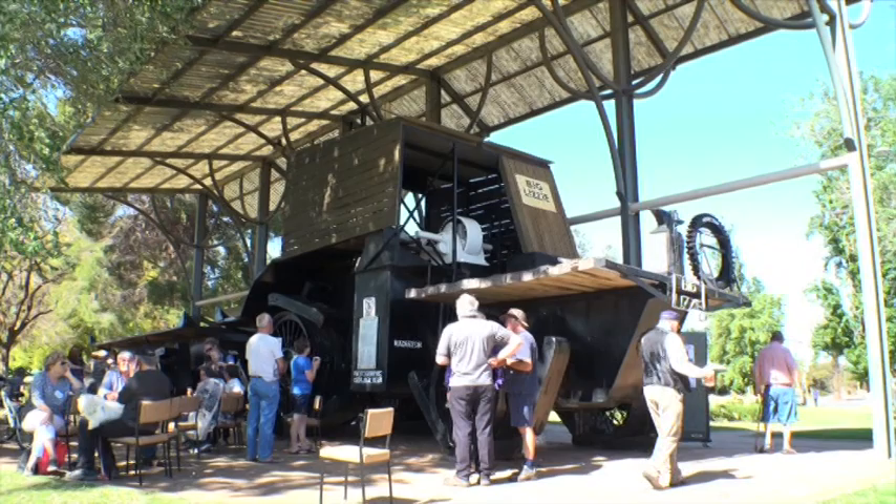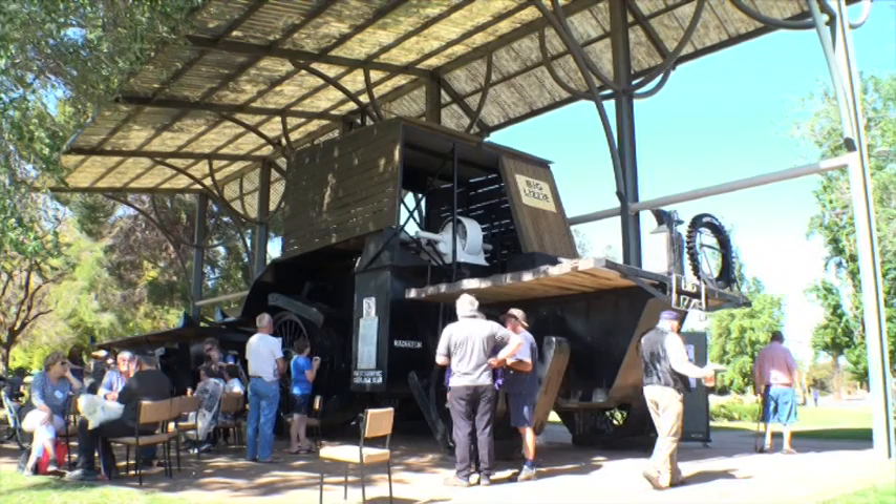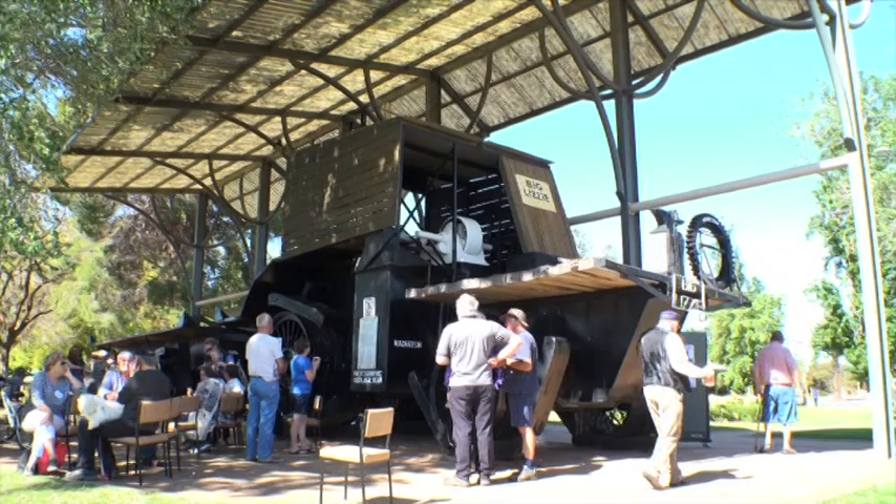Forty years later, Councillor Ernie Wolfe on a holiday discovered this rusting wreck down at Glendening Station and came back enthusiastically raising funds from the Redcliffs Club and the Service Club to have her moved back for the 1971 Golden Jubilee. And so, after years of work restoring it, here she is — Big Lizzie, an icon of the town.